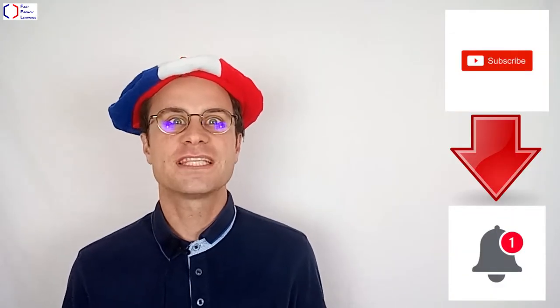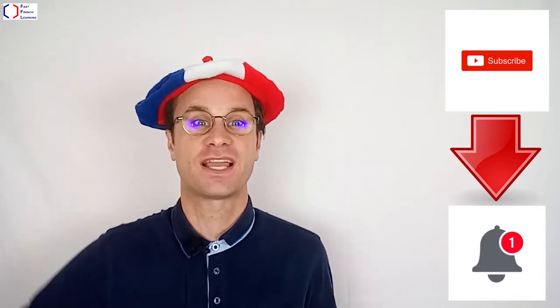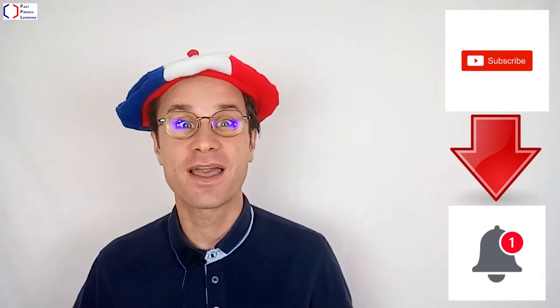Thank you for watching this video. If you want to receive the notification for the next video, please subscribe to the channel. The link is down below. Click on the bell. Bye!